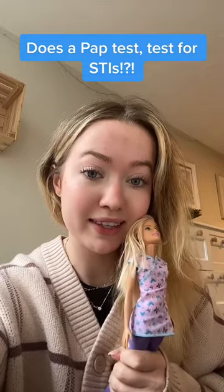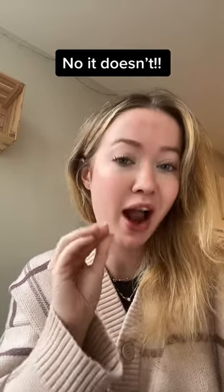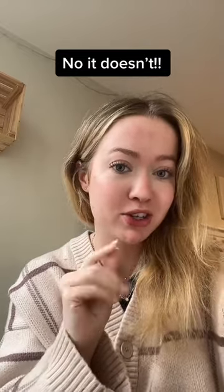Does a pap test test for STIs? Contrary to popular belief, a pap test does not test for HPV. It actually tests for abnormal cellular changes on your cervix.